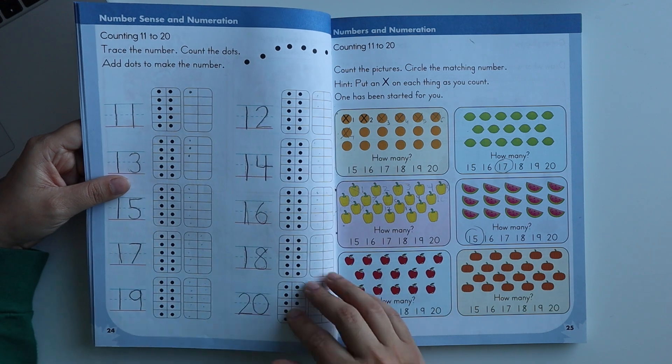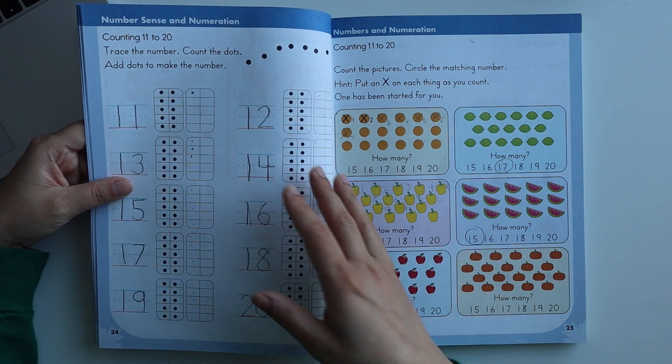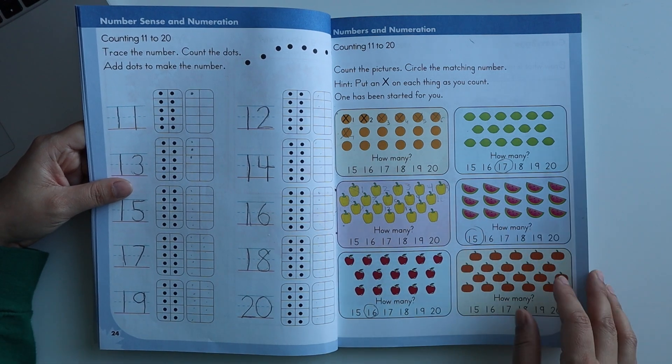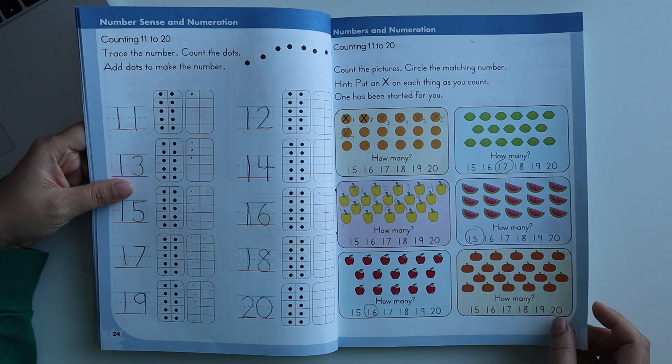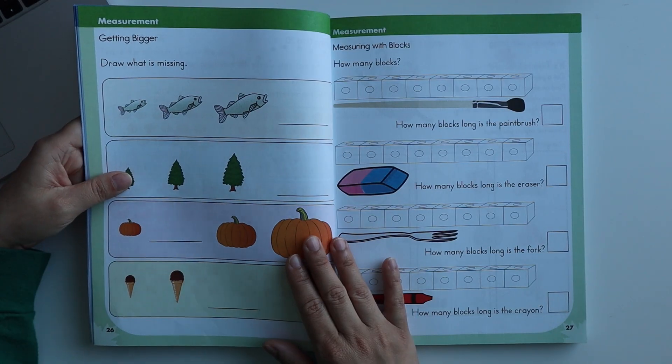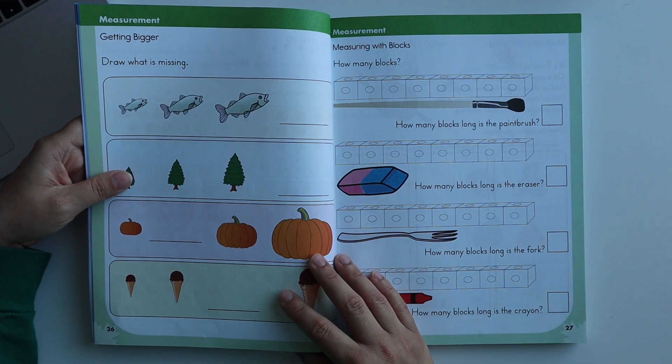After that, counting from 11 to 20 is covered — counting and writing practice has been given. There are worksheets for children to count objects and circle the right answer. Next, there are some measurement worksheets included.